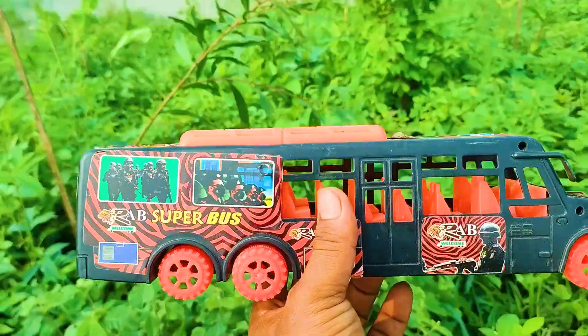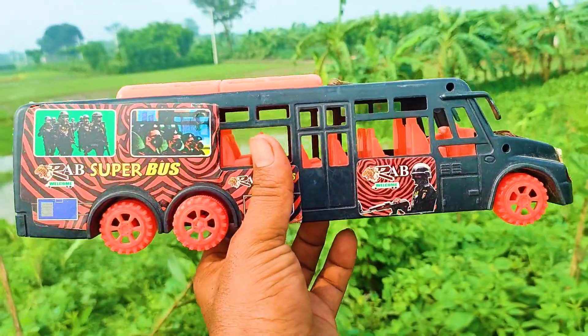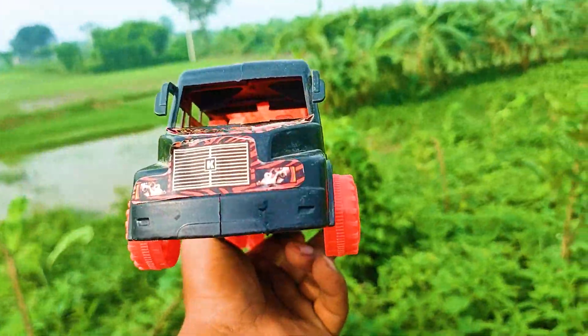Next one is here — a six-wheeler wrap super bus. This is red and black color combination.